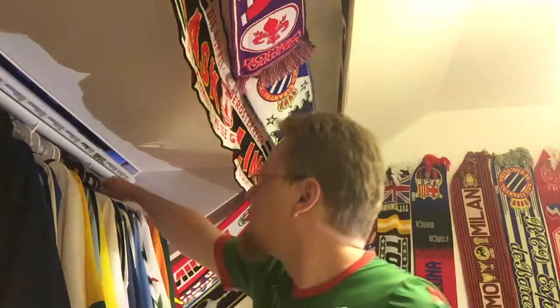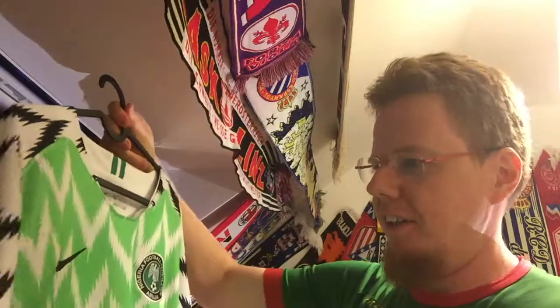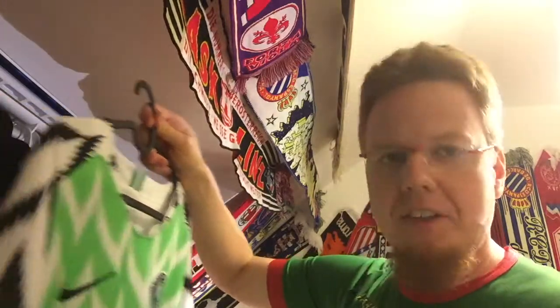Hello, my soccer universe. Let's look at my third ever Africa jersey, which is kind of the big one. We're talking, of course, about Nigeria 2018-19.